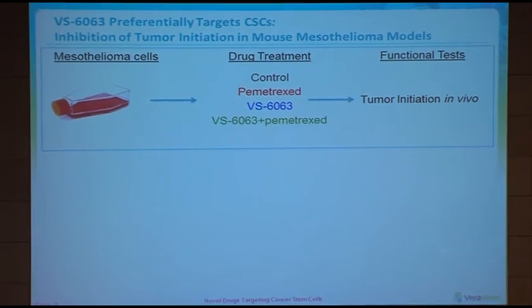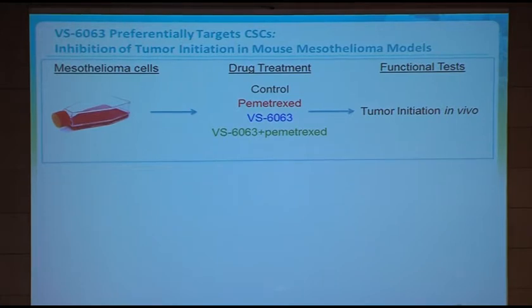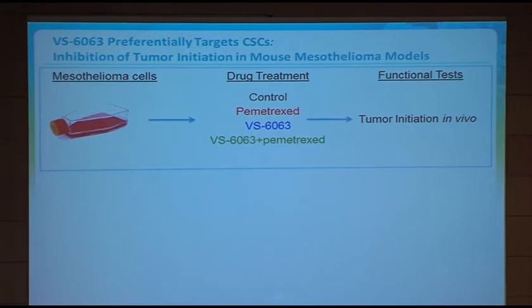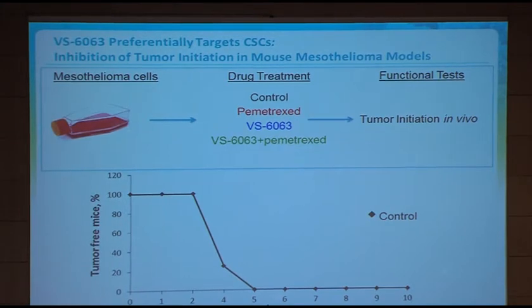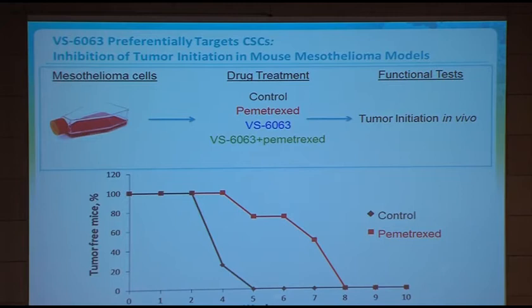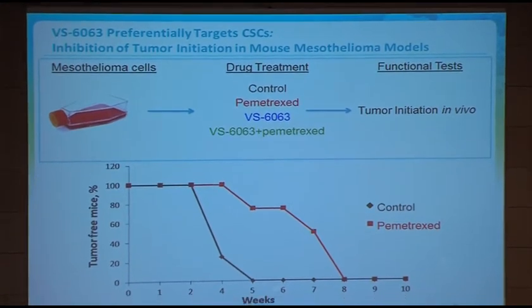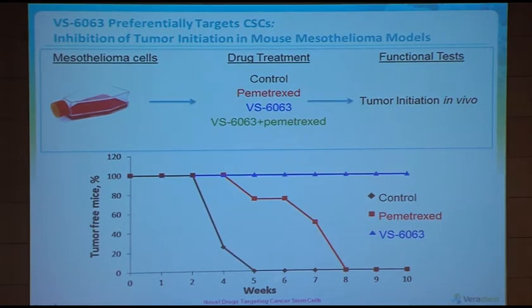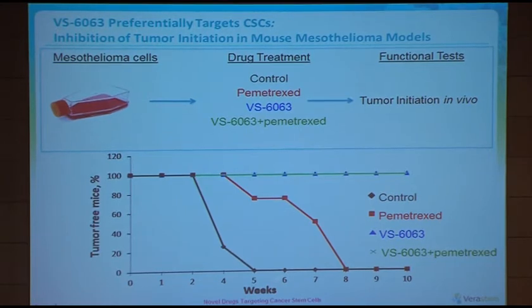Speaking of cancer stem cells — 6063, the FAK inhibitor, does target cancer stem cells. This data shows that if you take mesothelioma cells and treat them with either a control, pemetrexed, 6063, or a combination of 6063 and pemetrexed, then take those cells and look at their ability to establish a new tumour in a mouse — which is the hallmark of a cancer stem cell — control cells injected into animals result in all animals developing tumours within a relatively short period. With pemetrexed, you see prolongation before tumour development, but all animals still develop tumours. With 6063-treated cells, no animal develops a tumour. And with the combination, you also do not see any animals developing tumours.